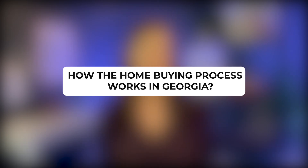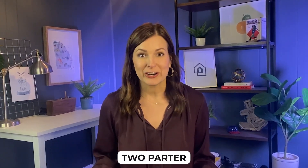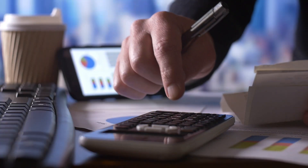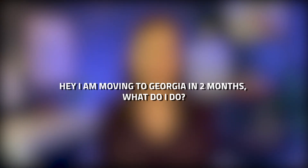I thought I would give you the full rundown of exactly what the transaction process looks like right here in Georgia. What better place to start than at the very beginning? You've decided you're going to move to Georgia, whether by choice or out of necessity. The very first step is a two-parter: get connected to a lender to know what you can afford, and identify where you want to be.